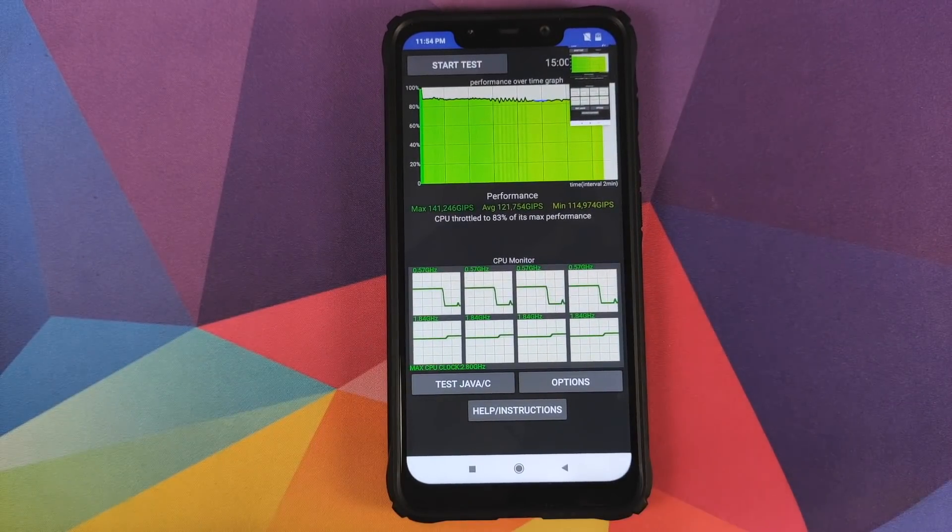Now what I'm going to do is flash MIUI 11 on my Poco F1, charge the battery to the same amount — 56 percent — give the phone some time to cool down after charging so that they're approximately at the same temperature, and then I'll be back with the test on MIUI 11.